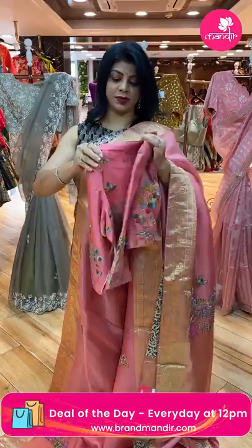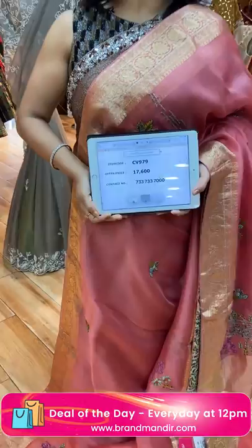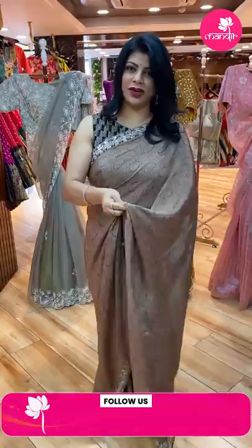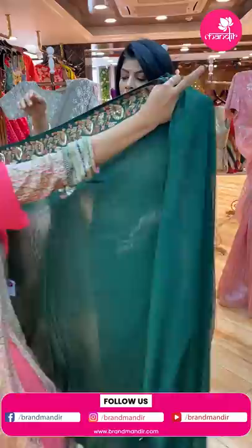It's very gorgeous. And this is the back side — very lovely. Saree price: 17,600. CW979 is the code. Cocktail sarees, party wear, evening wear, bride wear — it's very beautiful.